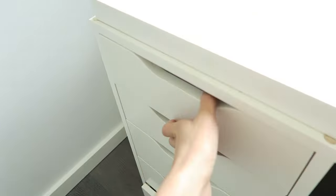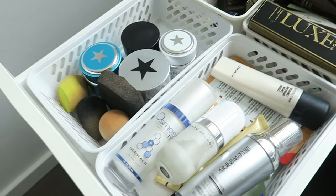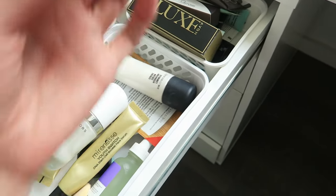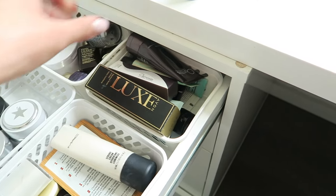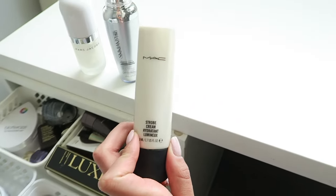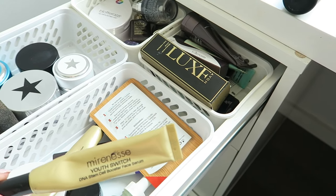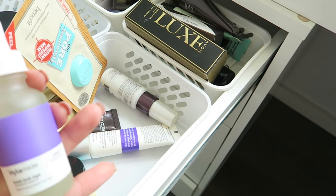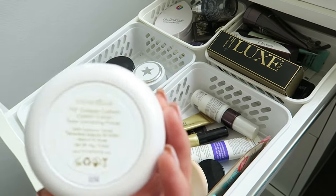Moving to the other side — in this top drawer I have all of my primers and skincare. I've got the Eternal Youth Dr. Lewinn's moisturizer, the Marc Jacobs Primer which I love, the MAC Strobe Cream Primer which is an all-time favorite, some Osmosis Skincare, and two of the Mirenesse U-Switch DNA Stem Cell Booster Face Serum. I've also got the Mirenesse Tone Correcting Primer.